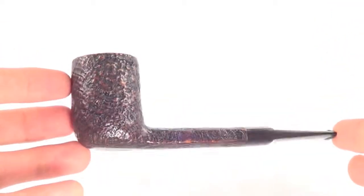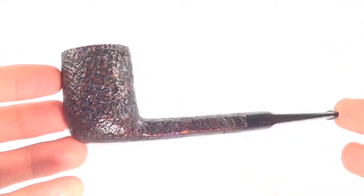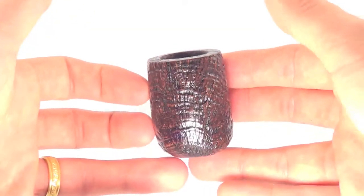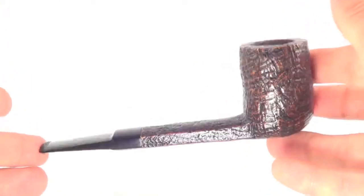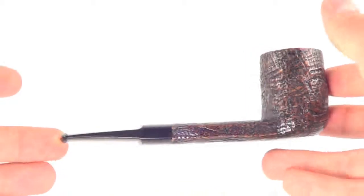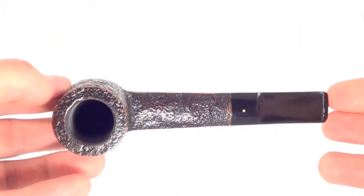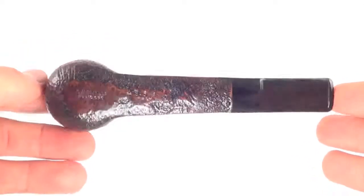Here is another beautiful Savinelli Punto Oro smoking pipe. This is a nice large classic billiard style pipe with the flat square shank. This piece is fully restored, sanitized, cleaned out and ready to smoke.